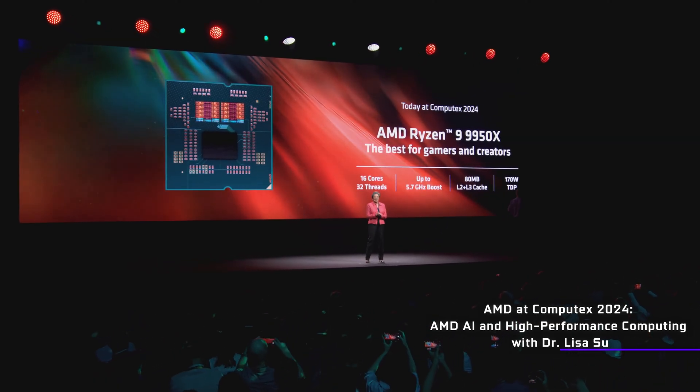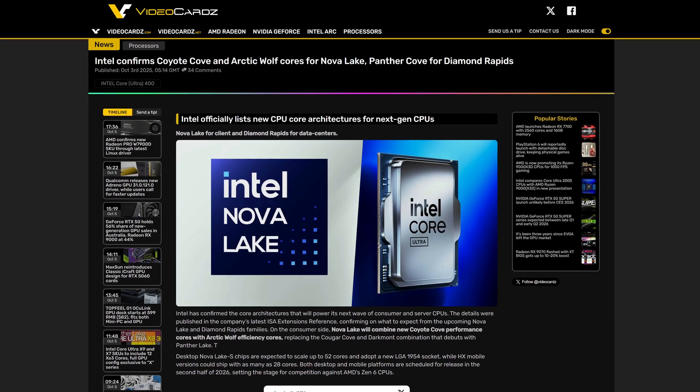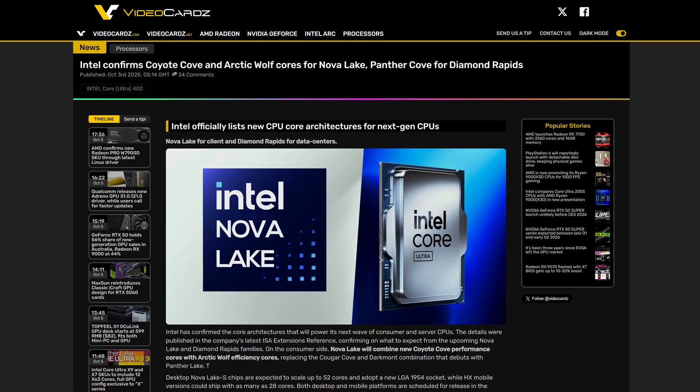In terms of what the CPU will look like in detail, we recently got a confirmation that it's going to be based on Coyote Cove performance cores, as well as Arctic Wolf efficiency cores. So let's just hope that these CPUs are at least as exciting as those names, given how the last generation from Intel was an absolute snorefest.